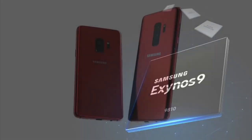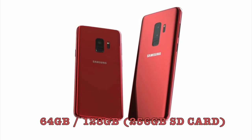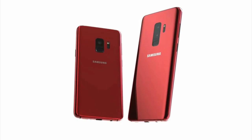The S9 comes with 4GB of RAM, while the S9 Plus has 6GB of RAM, which is another advantage of the Plus model. For internal storage, both phones come in 64GB and 128GB variants, and both also support a microSD card up to 256GB, just like the S8.